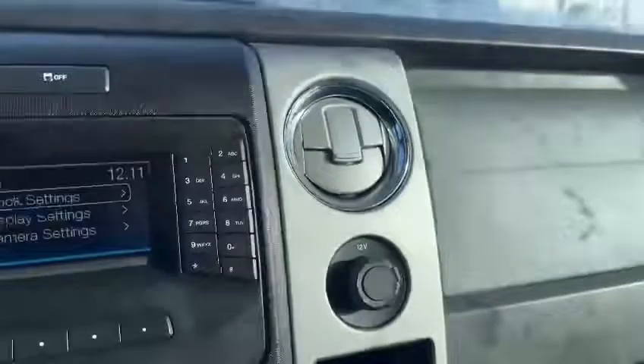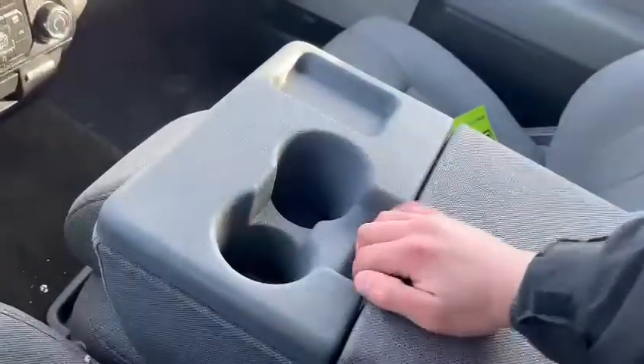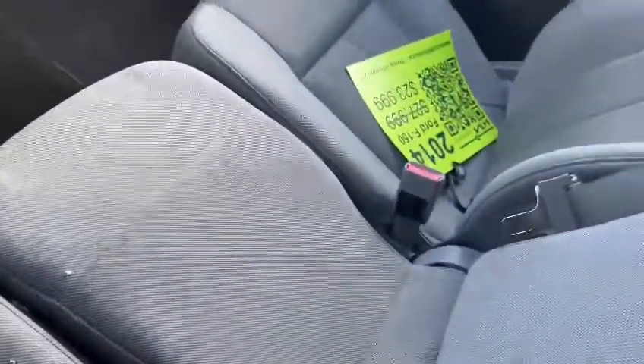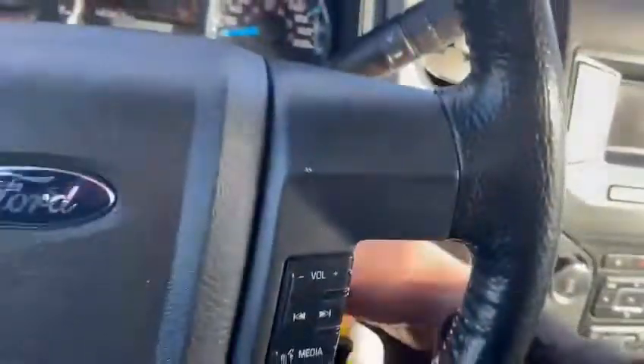You've got two cup holders and a space to hold some storage in the center console, but if that's not enough, there are extra storage spaces down below as well, along with space for booklets and things like that. And if you do want to make the center section a seat, just lift it up like so — you've got an extra seat for your kids, friends, or family.